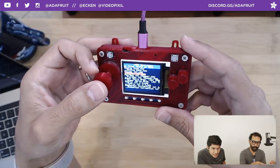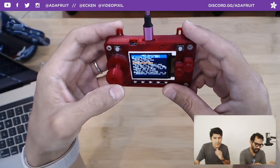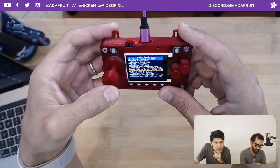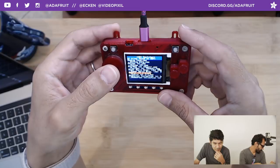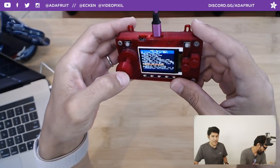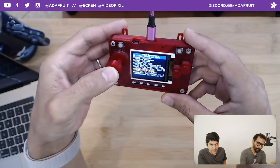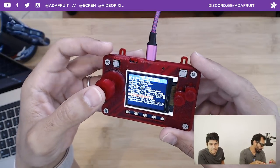Go ahead and select a game — Donkey Kong, Pac-Man, Super Mario Bros, Tetris, Bomberman, Galaga. Tell us in the comments what game you want. Kirby is asking: what's the difference between the PyBadge and the PyGamer? That's a good question.